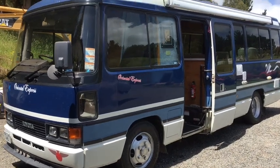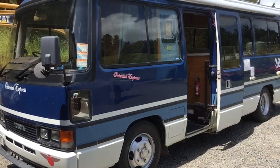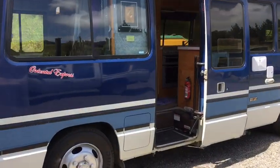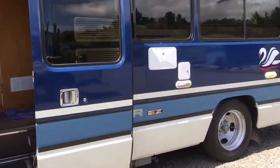A quick video of our Toyota Coaster Motor Camper, a 1991 model Toyota 4.2 turbo that has air suspension.